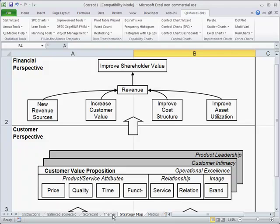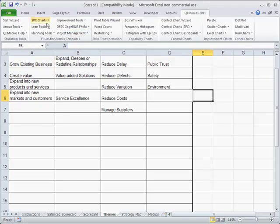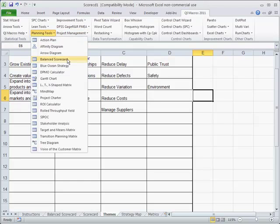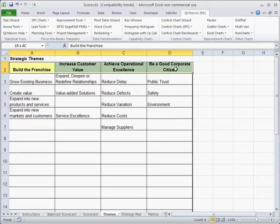In the QI Macros under our planning tools, you'll find a balanced scorecard template, which I have open here. The idea is we can identify our various high-level goals and objectives, put in what we're going to do to make them happen — those might be our themes from a high level. But how do we translate that into something we can actually do something about?